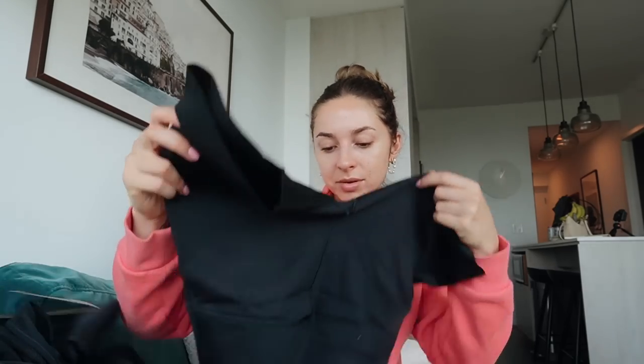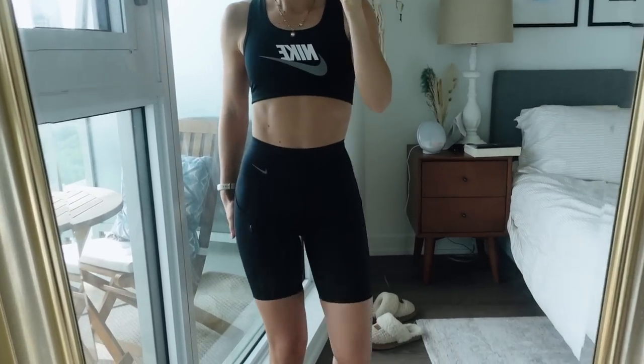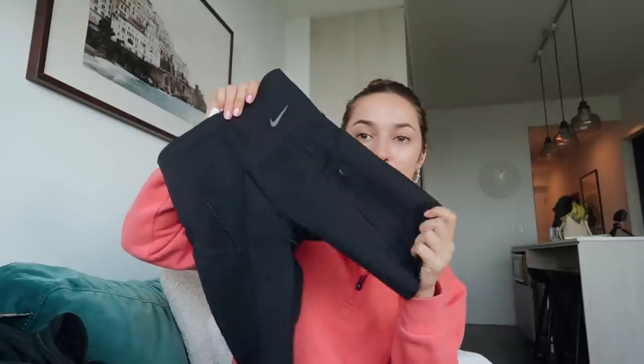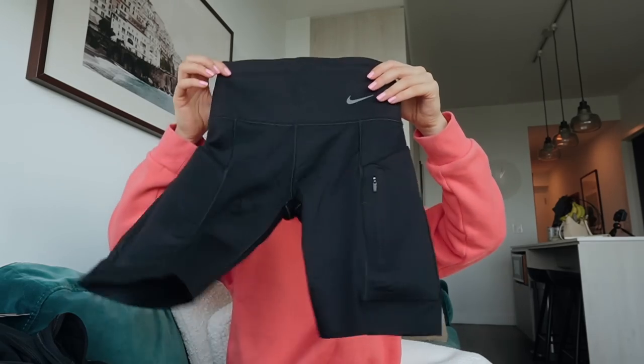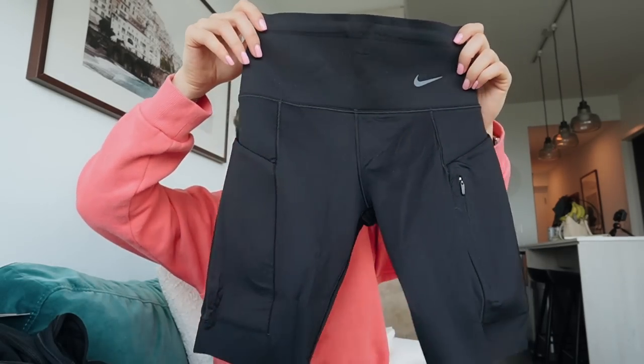Last up we have the Nike Go Shorts, made of a really nice compression material so you get a lot of support. They have so many pockets — a zipper pocket and more. These are going to hold you in through high-impact stuff. Made from Dri-FIT material for sweat-wicking, with a good supportive, spandexy feel. You're held in and supported through your exercises.